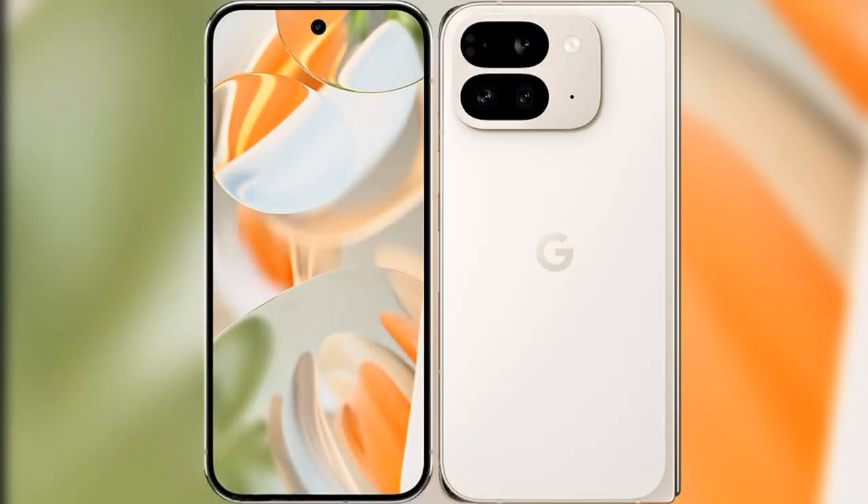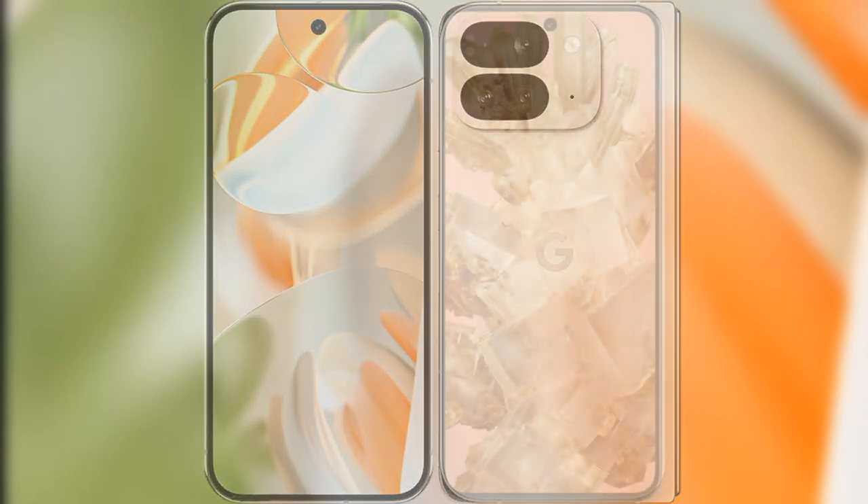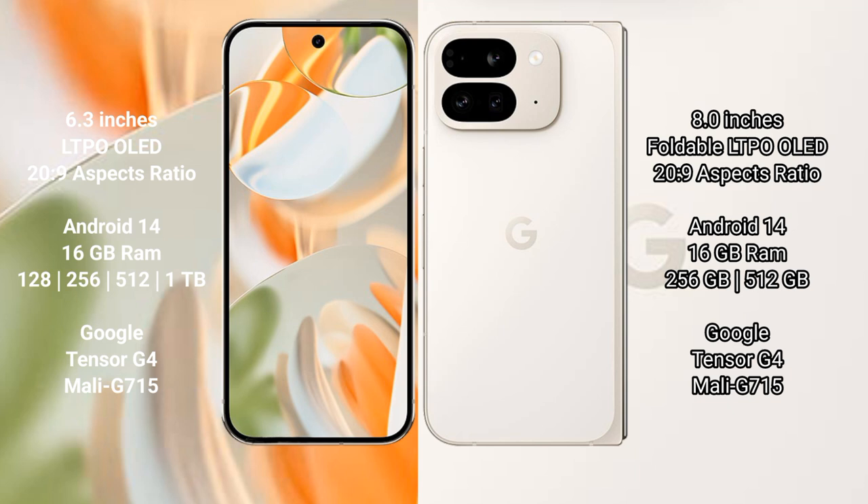I will compare the new Google Pixel 9 Pro with the Google Pixel 9 Pro Fold. The Google Pixel 9 Pro has a 6.3-inch LTPO LED display with an aspect ratio of 20 to 9. The Google Pixel 9 Pro Fold has an 8-inch foldable LTPO LED display, also with a 20 to 9 aspect ratio.